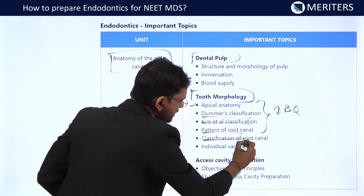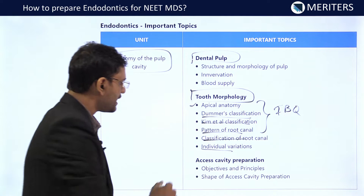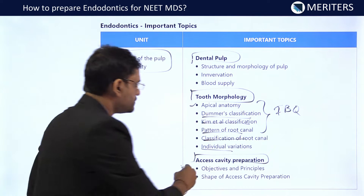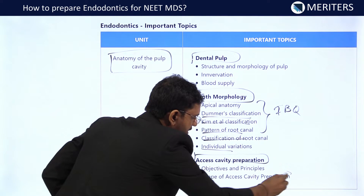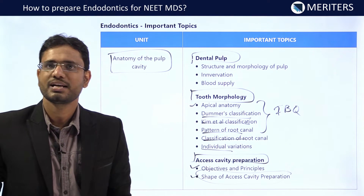Then we have classification of root canal systems and individual variations for each and every tooth. Then access cavity preparation — in this, objectives and principles will again make your foundation for root canal treatment. The shape of access cavity preparation is important and can be read from Grossman as well as Cohen's Pathway of the Pulp.